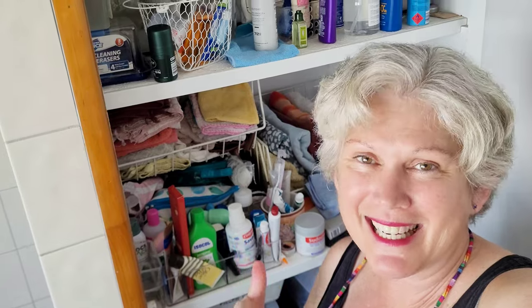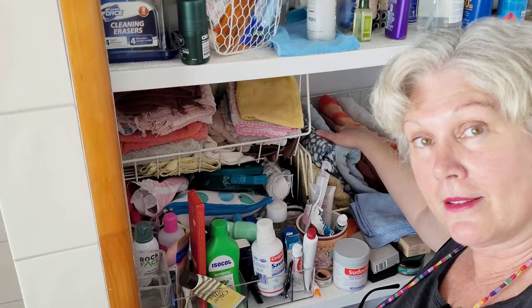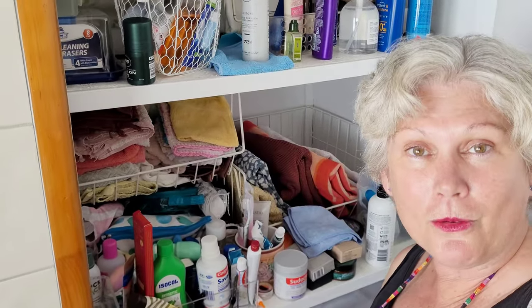I haven't cleaned out this cupboard in literally years, but when I did it last time I followed the Marie Kondo method of putting things into their own separate containers. It makes it really easy when you do a big clean out because most of the stuff is already in little containers. I also like the Marie Kondo method of storing towels so someone can just take one towel without disturbing the whole rest of the pile.